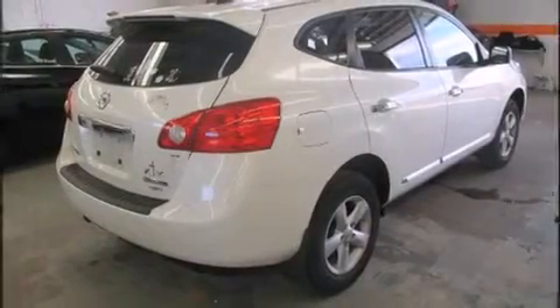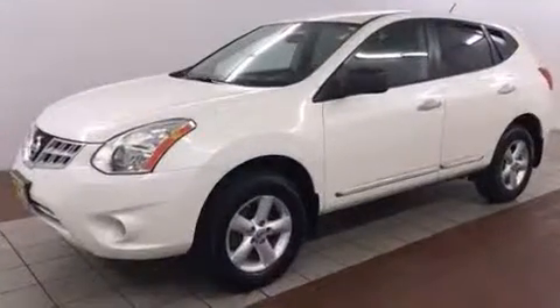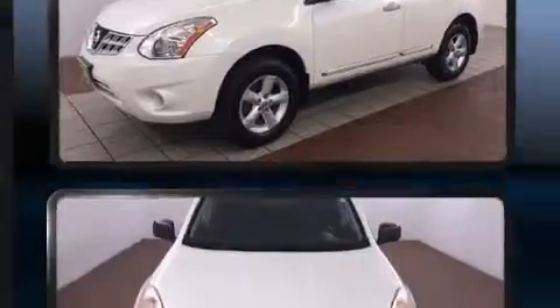Introducing the 2012 Nissan Rogue. With just over 30,000 miles on the odometer, this four-door sport utility vehicle prioritizes comfort, safety, and convenience.